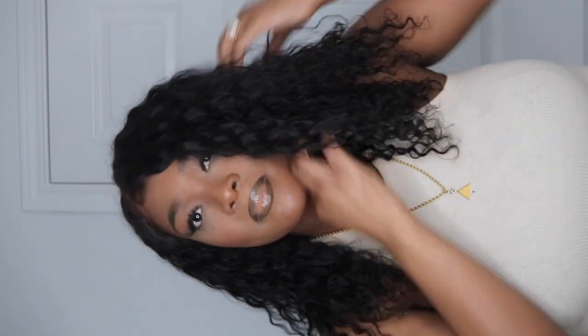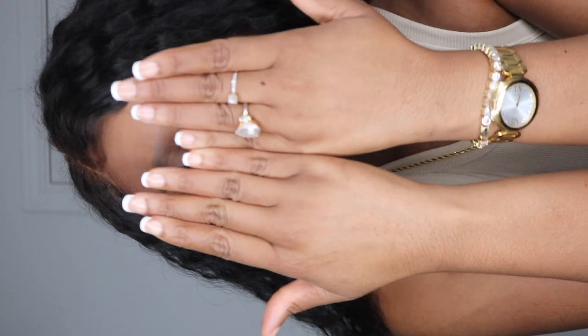I also wanted to show you again my glueless wig — you can check out the video for it. You just move it to the side and you can change the look. It is from SSW Merch — SSWMerch.com. It's the Waterway wig.